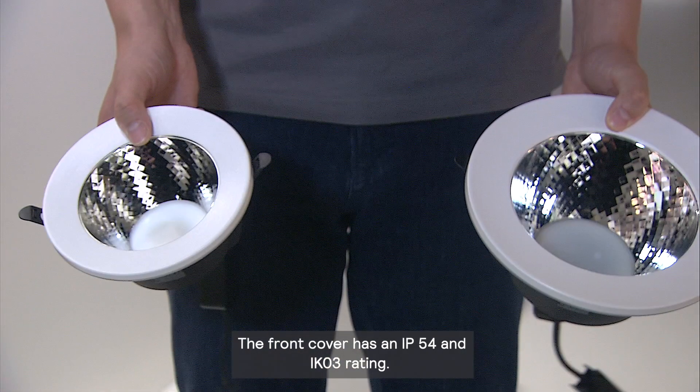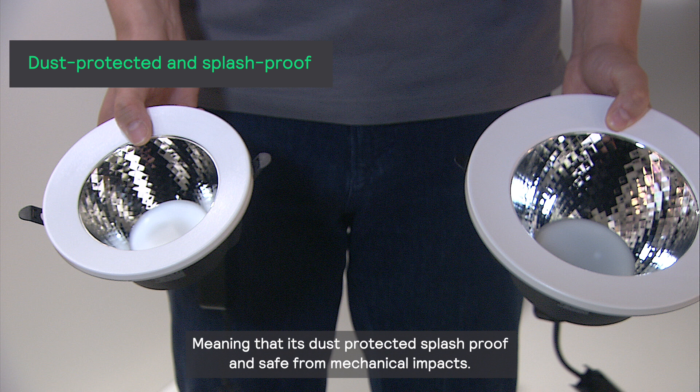The front cover has an IP54 and IK03 rating, meaning that it's dust protected, splash proof, and safe from mechanical impacts.